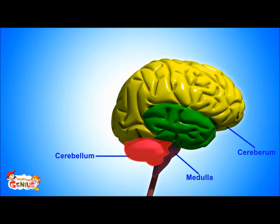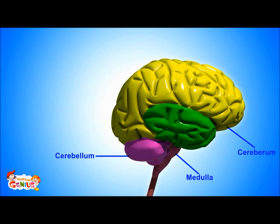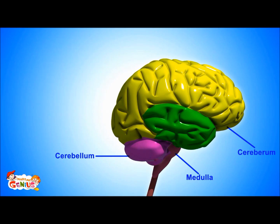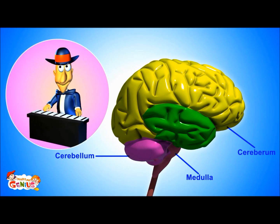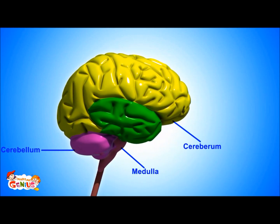The cerebellum is known as the little brain. It controls our motion, balance, and our ability to learn new things. For example, you can walk without falling because of the cerebellum. Also, it helps with learning any new thing.